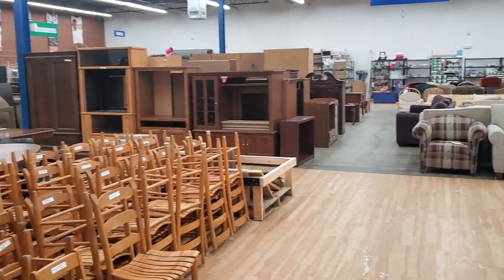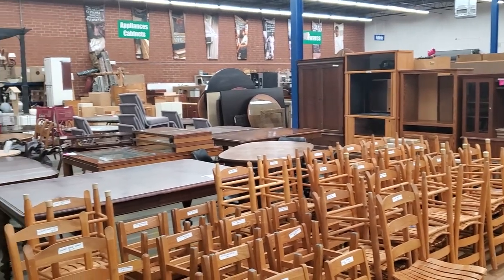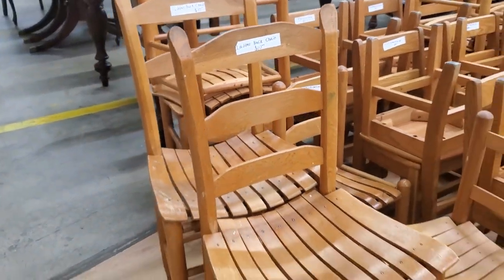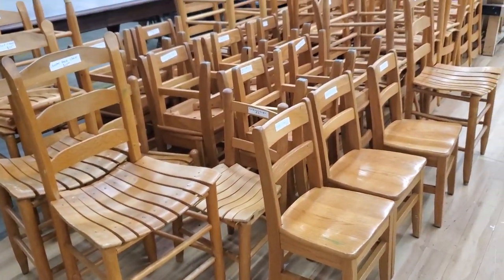Hey guys, I brought you with me today to the Habitat ReStore, and I came on a day they were closed. They let me in just to look around and see what they've got. They had tons of these ladder back chairs for $10 a piece — I thought that was a fantastic deal. And they had the smaller school chairs for $9 a piece.